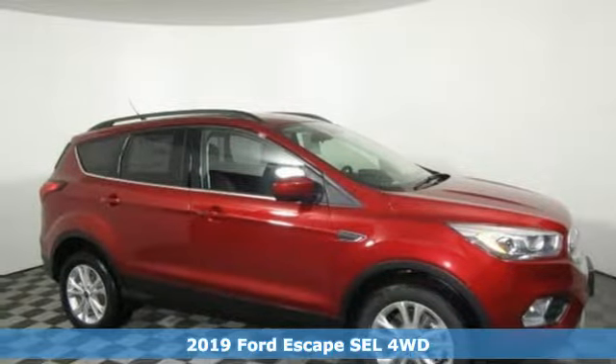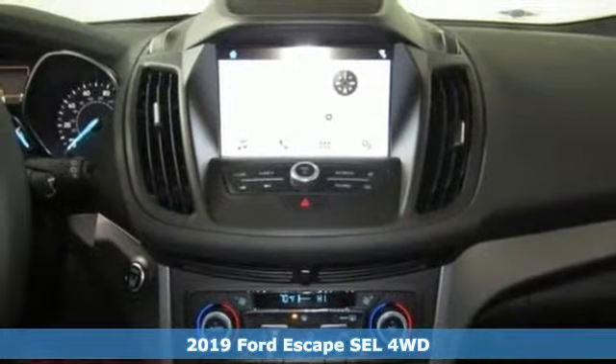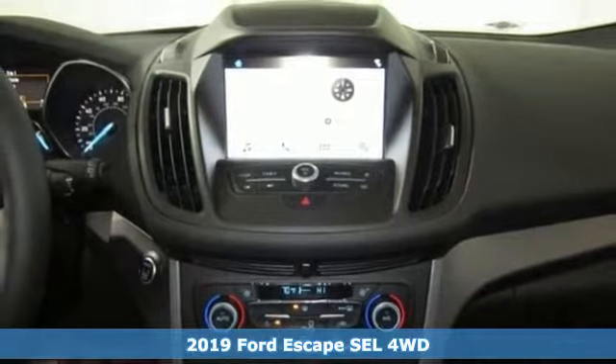Here's a new 2019 Ford Escape. Ford, where tradition meets innovation, and it comes with all the amenities you need.